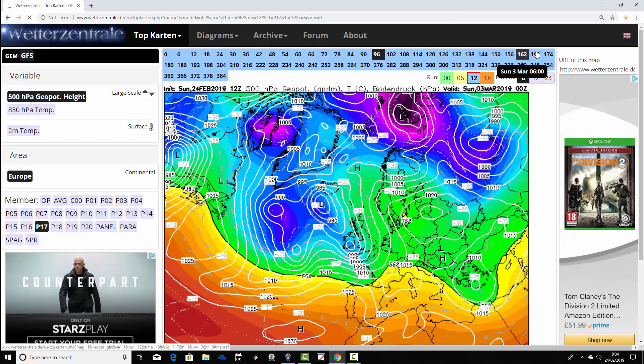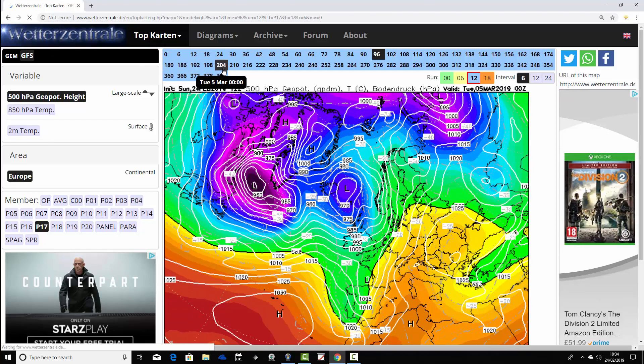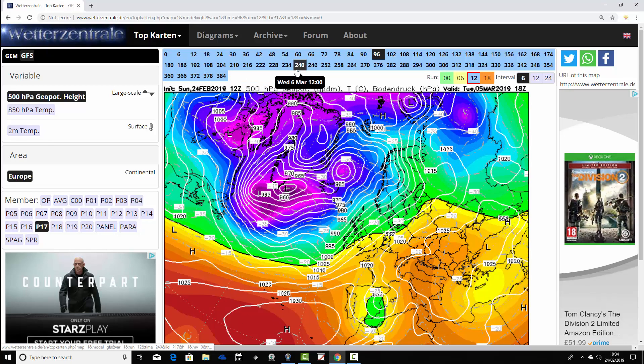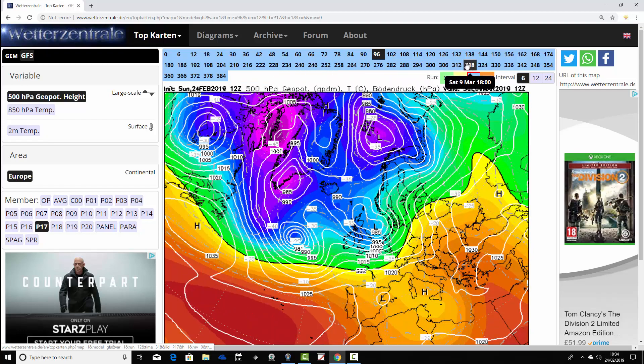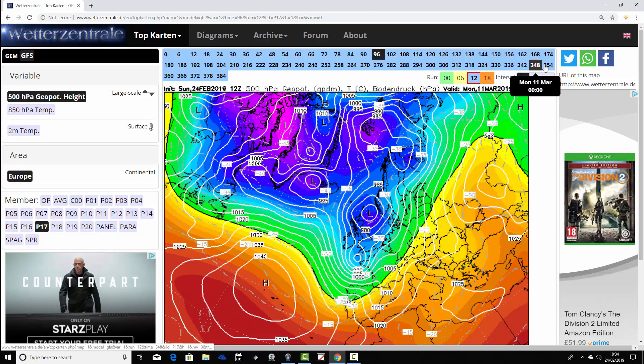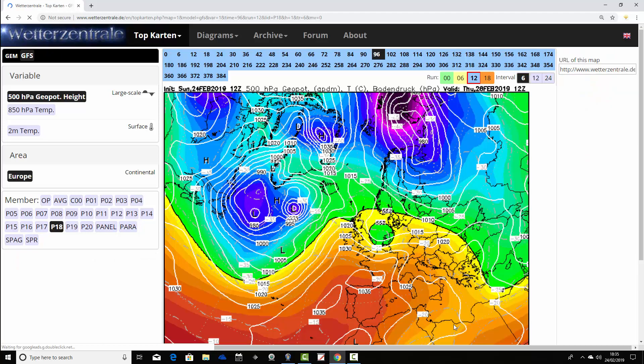Ensemble member number 17 again has low pressure heading in off the Atlantic over next weekend with wet and windy conditions returning. Taking us up to day 10, looking very unsettled and remaining very unsettled into the extended range with deep areas of low pressure, heavy rain, and gale force winds at times.